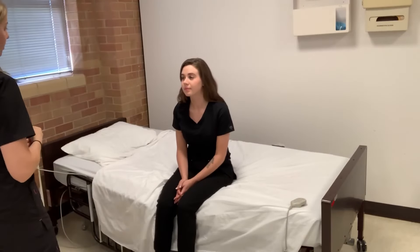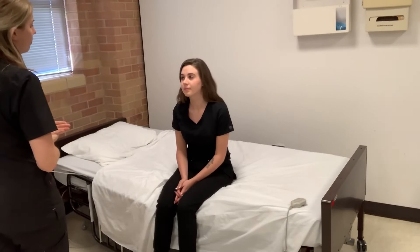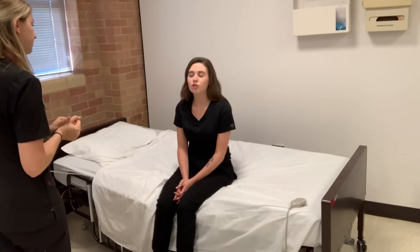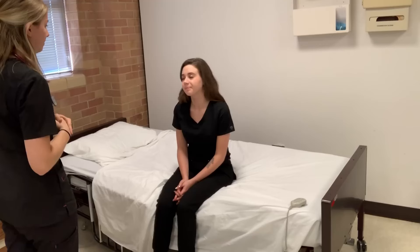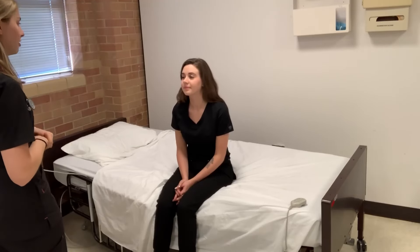Today we're just going to do a general head-to-toe assessment. Can you tell me a little bit about why you came in today? I just have a generalized headache. So it's just general, not in a specific area. We'll just look at your head-to-toe to see what's going on.